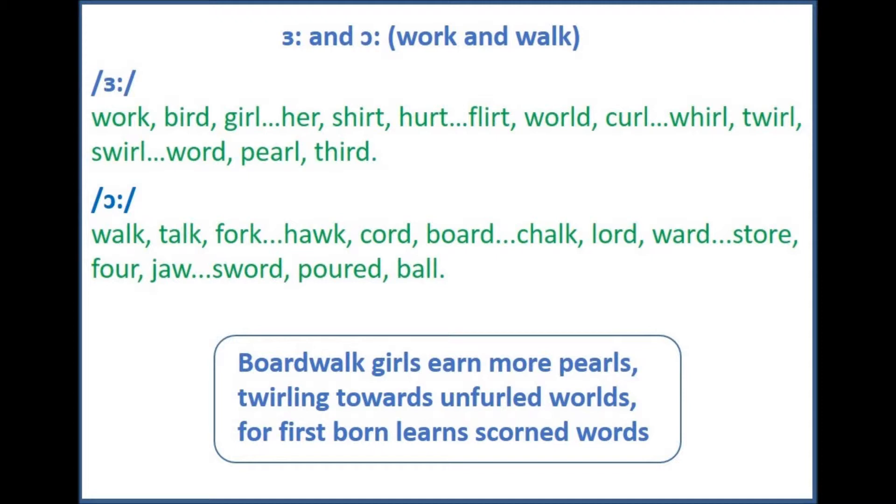Flirt, world, curl. Whirl, twirl, swirl. Word, pearl, third.